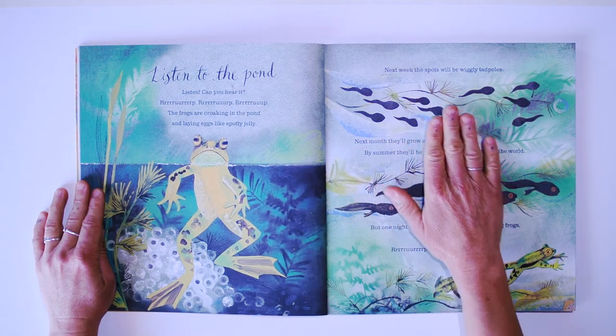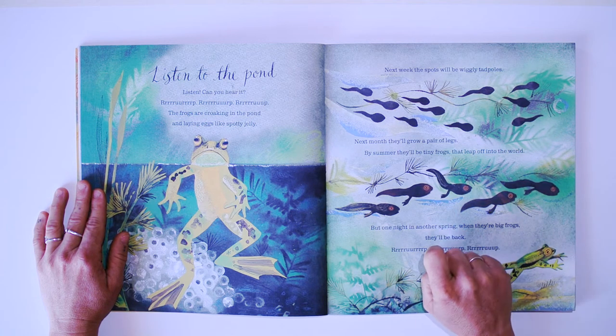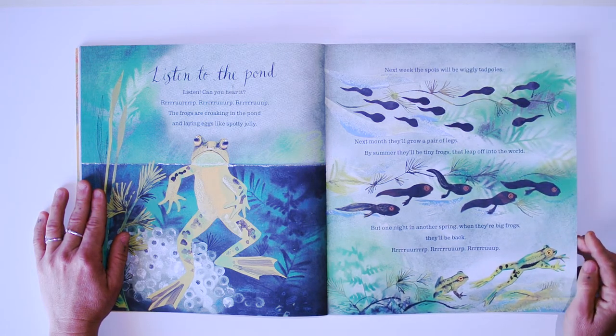Next week, the spots will be wiggly tadpoles. Next month, they'll grow a pair of legs, and by summer, there'll be tiny frogs that leap off into the world. One night in another spring, when they're big frogs, they'll be back.